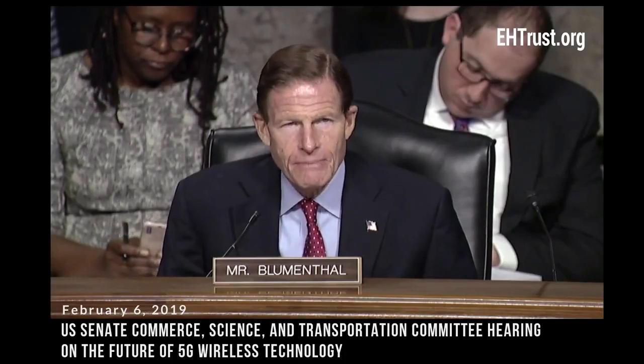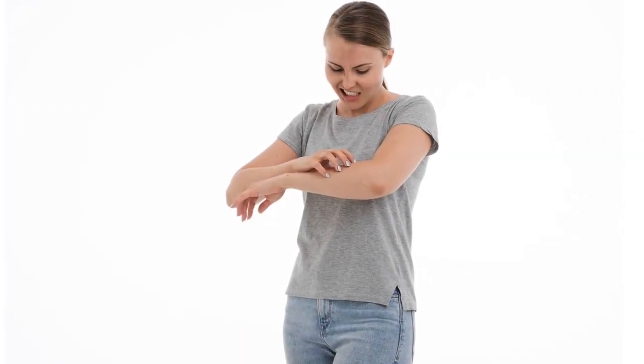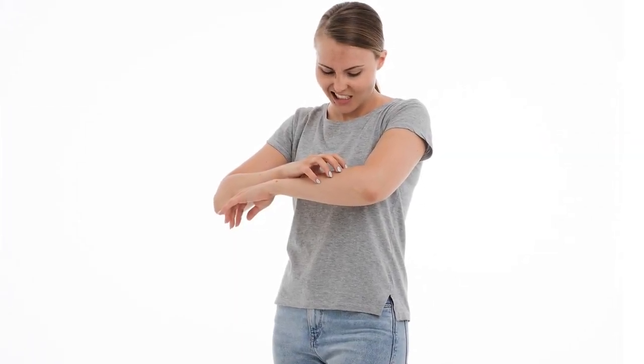In the Senate hearing, executives stated they do not plan to do any safety testing. When asked about industry-backed studies, one executive responded: 'There are no industry-backed studies to my knowledge right now. We rely on what the scientists tell us.' When pressed on how much money the industry was spending on safety research, the answer was: 'Zero. There are no active studies being backed by industry today.'